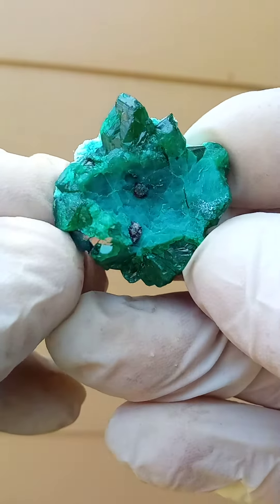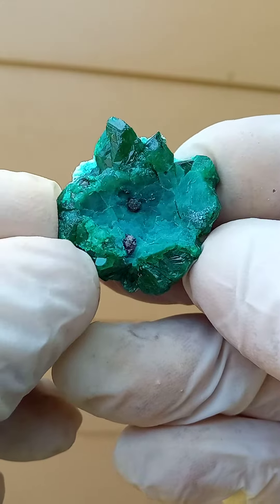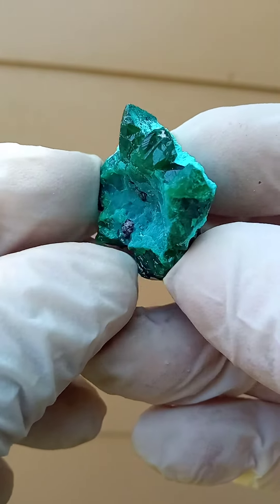From the Mashamba West mine in the Katanga — a pretty recent find. I acquired these in late November 2022, and it's now January 2023.